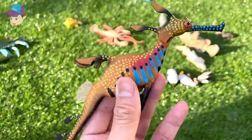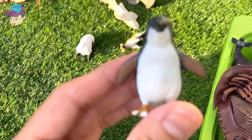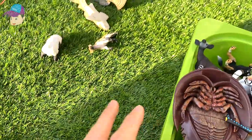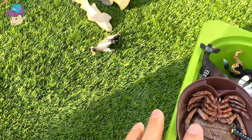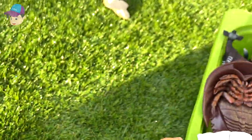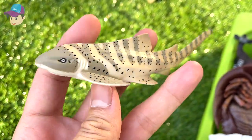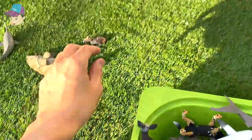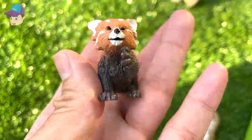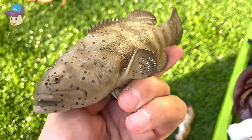We have a weedy sea dragon — a beautiful weedy sea dragon. We have an African penguin. And here is a red panda. And this one right here is a leopard shark — also called a zebra shark. And here's a red panda figurine as well.